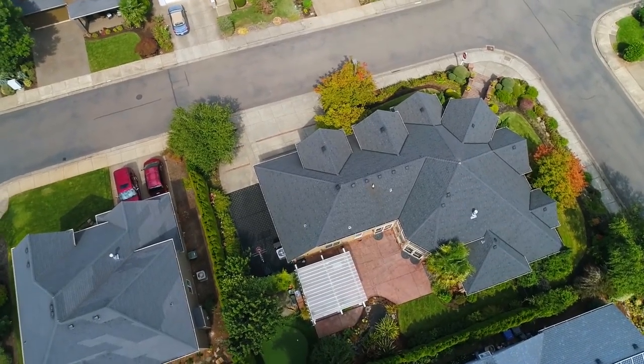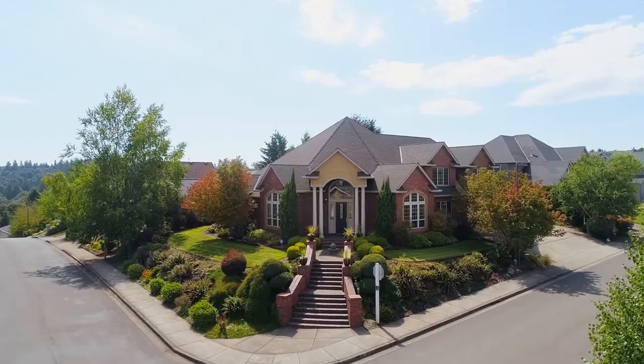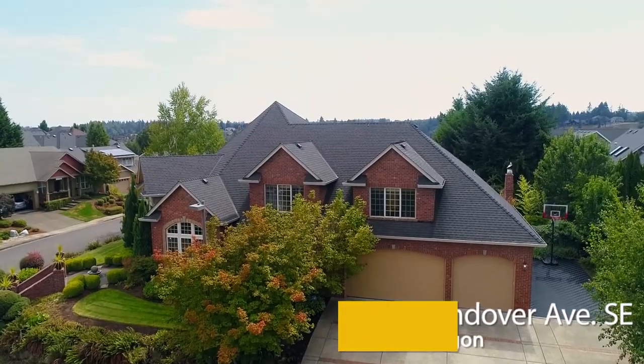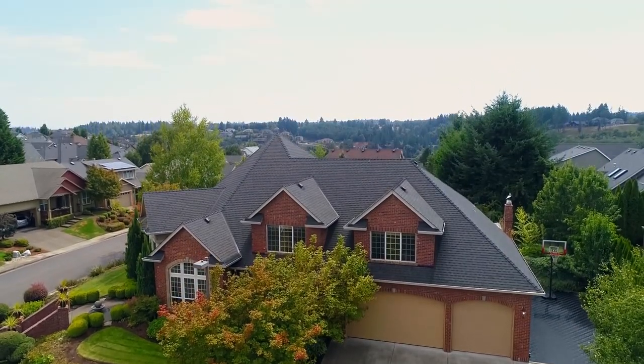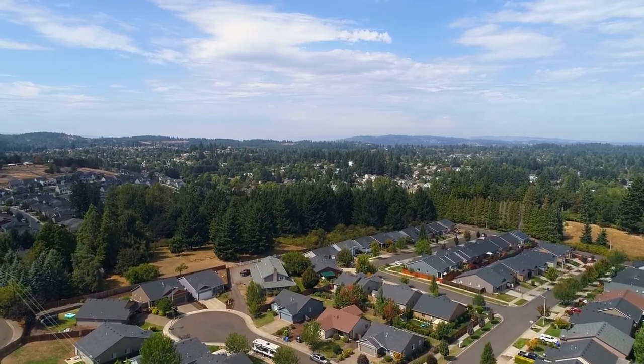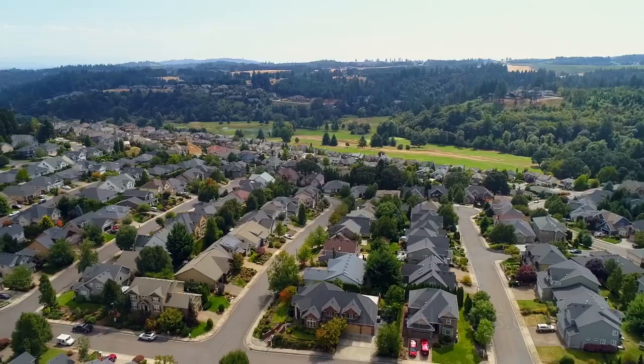The spacious three-car garage includes built-in storage. A remarkable home in a highly sought-after Southeast Salem neighborhood — it's all here, ready for you to call home.